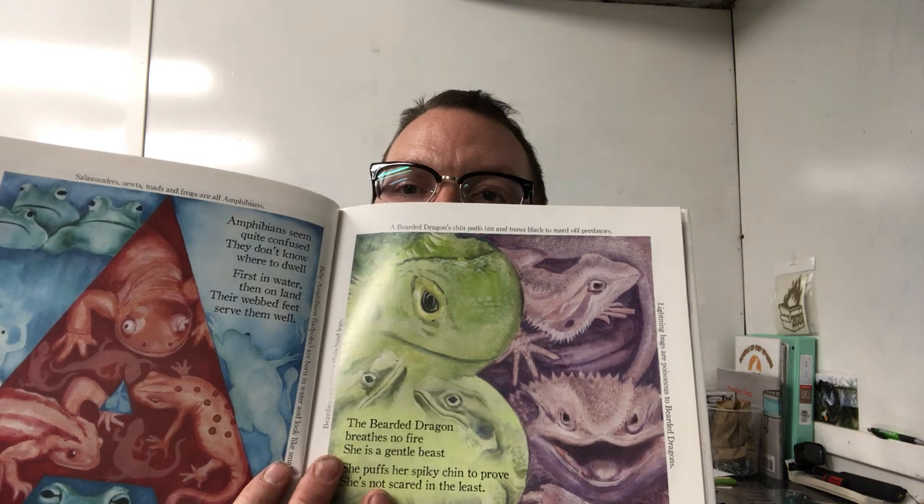A is for amphibian: Amphibians seem quite confused — they don't know where to dwell. First in water, then on land, their webbed feet serve them well. B is for bearded dragon: The bearded dragon breathes no fire, she is a gentle beast. She puffs her spiky chin to prove she's not scared in the least. C is for coral: Though tiny coral animals build homes beyond belief, some leave behind their skeletons to form a coral reef.